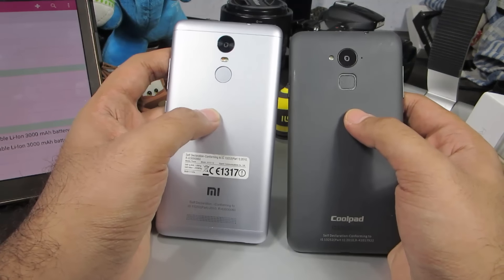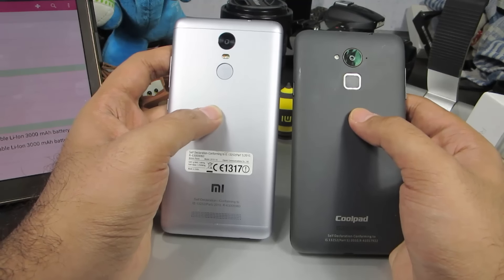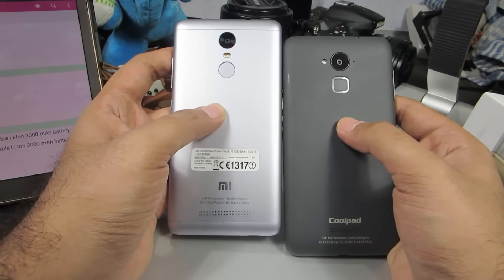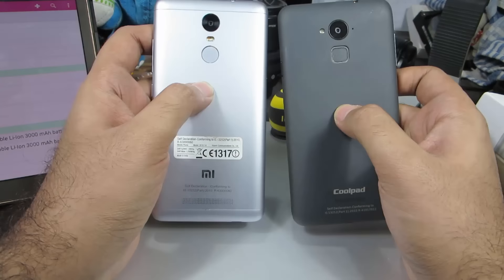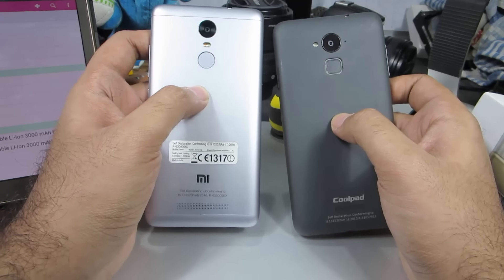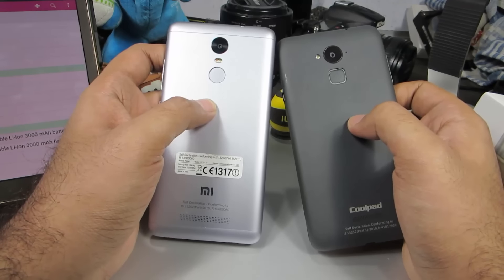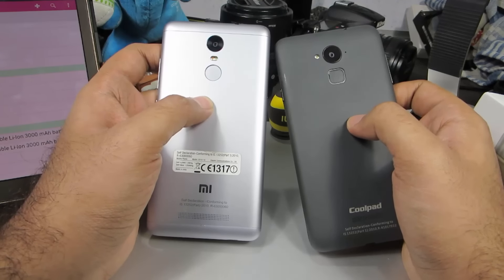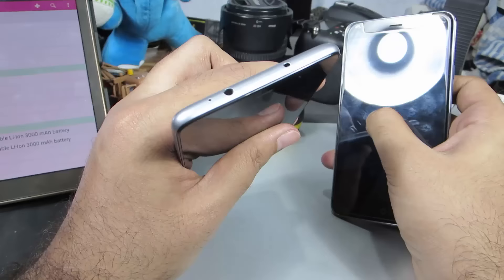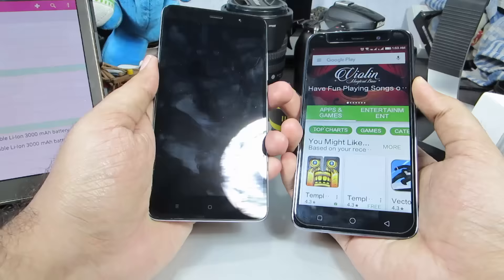Coming to the fingerprint scanner, both devices do a good job, but the Redmi Note 3 does significantly better — it unlocks the device in less than a second every time. The Coolpad Note 3 isn't as consistent. However, the Coolpad Note 3 allows locking individual applications using the fingerprint scanner, which the Redmi Note 3 currently lacks — though this is expected in a future software update. The Redmi Note 3 also has an infrared sensor to control IR-compatible devices, which is missing on the Coolpad Note 3.